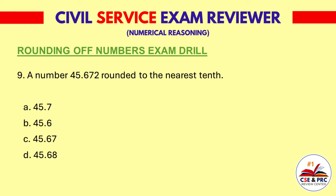Question 9. A number 45.672 rounded to the nearest tenth. A: 45.7. B: 45.6. C: 45.67. D: 45.68. The answer is A, 45.7.